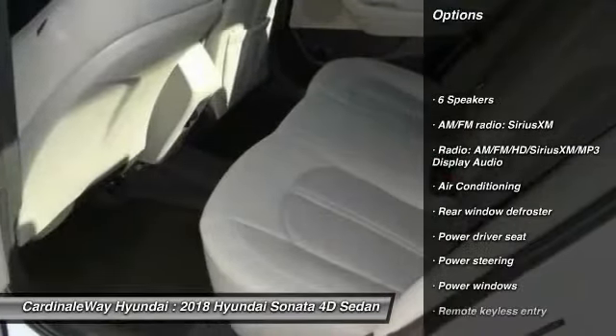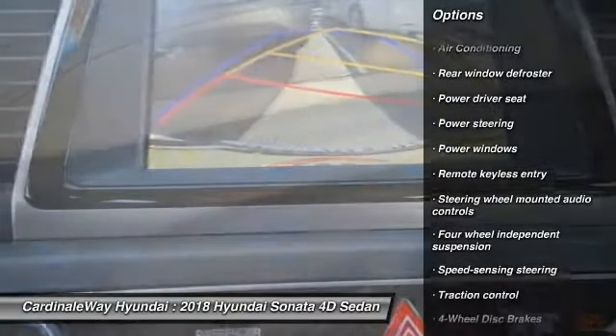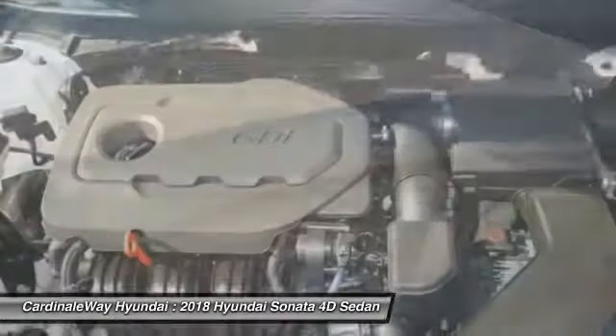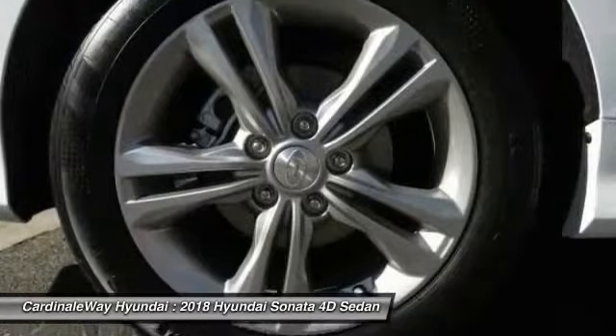Traction control, air conditioning, dual airbags, leather wrapped steering wheel, power steering, four wheel disc brakes, security system, rear window defroster, power windows, electronic stability control.